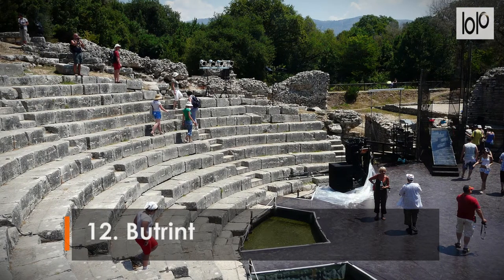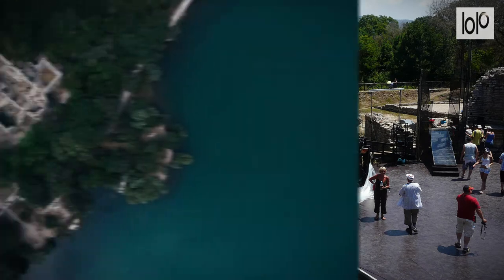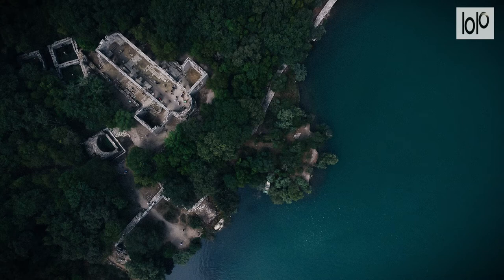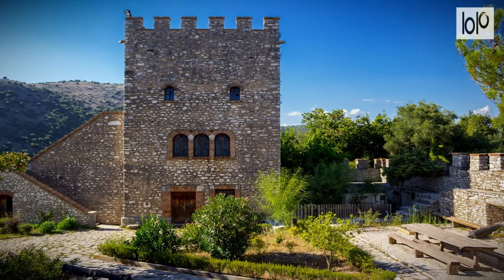Number 12: Butrint. Easily the most romantic and beautiful, not to mention largest, of Albania's ancient sites, Butrint — 18 kilometers south of Saranda — is worth traveling a long way to see. The ruins, which are in a fantastic natural setting and are part of a 29-square-kilometer national park, are from a variety of periods spanning 2,500 years.